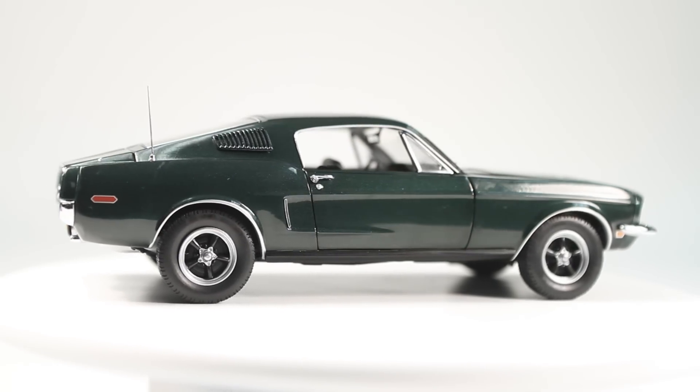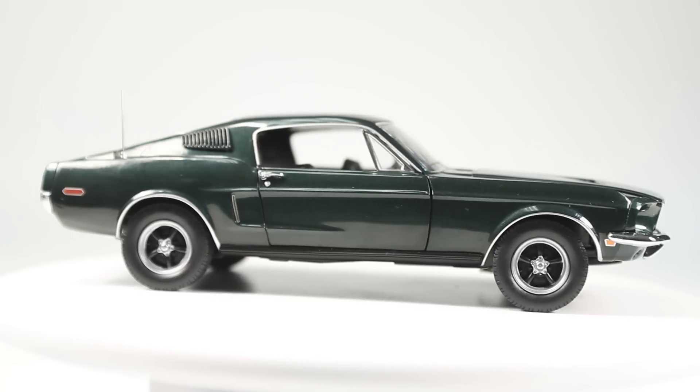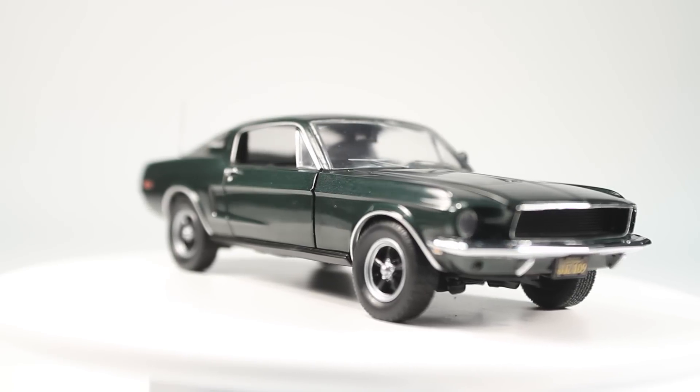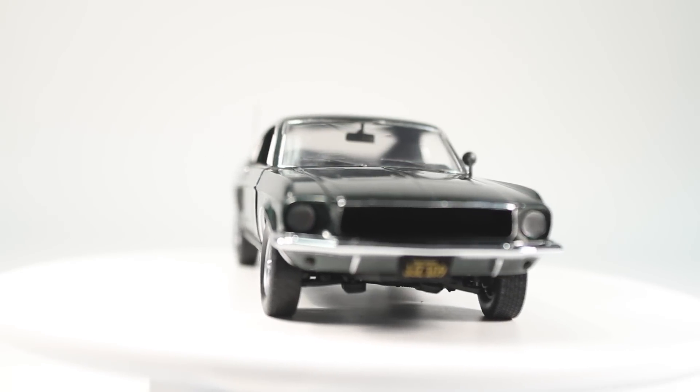No doubt one of the most famous movie cars of all time, this Highland Green 1968 Mustang GT Fastback was driven by one of the coolest silver screen legends of the time, Mr. Steve McQueen, and was the star of what is arguably the greatest movie chase scene of all time in the film Bullitt.